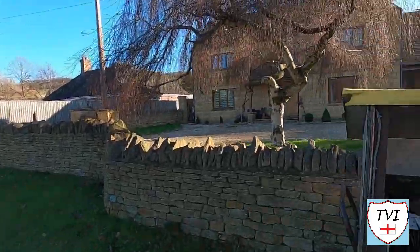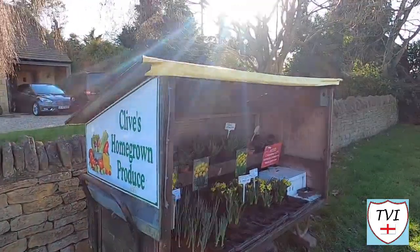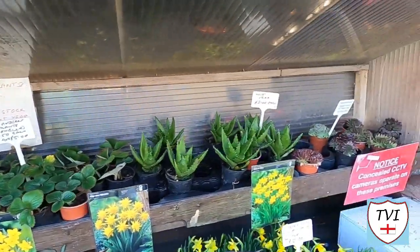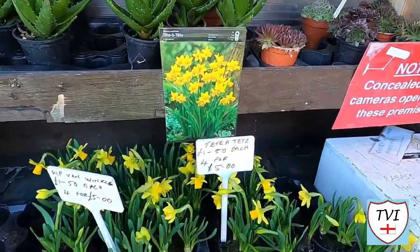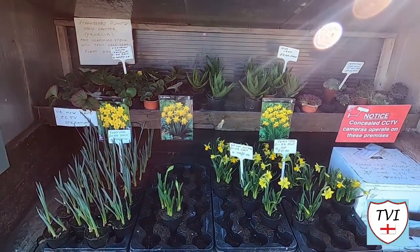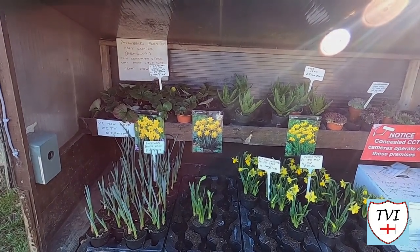One thing we like to find as we walk around are roadside stalls, and here we have a good example: Clive's homegrown produce. Let's see what he's got — sweet peas, strawberry plants, aloe vera, Rip Van Winkles, and a few others. I'm not a plant expert, so obviously you guys out there who are will be able to tell me what all these are. But they are for sale on his roadside stall right here in Willasee.